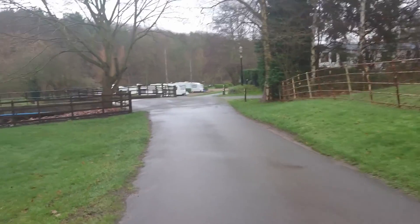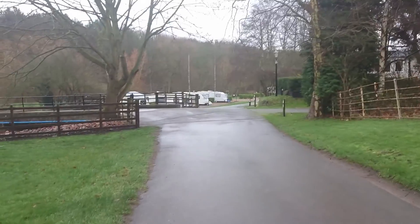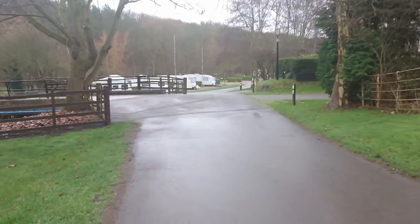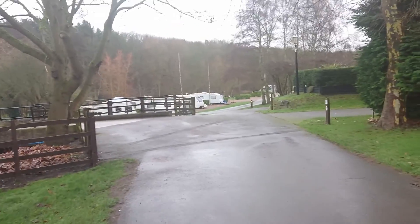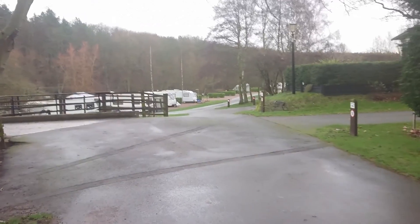We're coming to another section of the park. I think this section is where they show families — particularly families with young children — as these are quite fair-sized outdoor play areas for them.